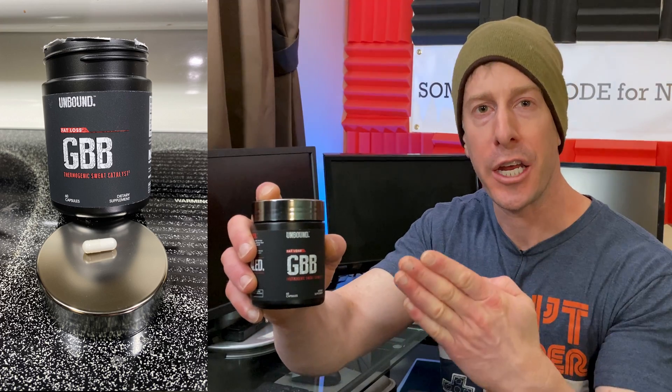Unbound Supplements GBB comes in one bottle, 60 full servings, one serving is one pill: GBB at 50 milligrams. What is GBB? GBB is a pro-L-carnitine molecule that helps enhance storage and production of L-carnitine in the human body. Keep in mind, L-carnitine is known to transport fatty acids.